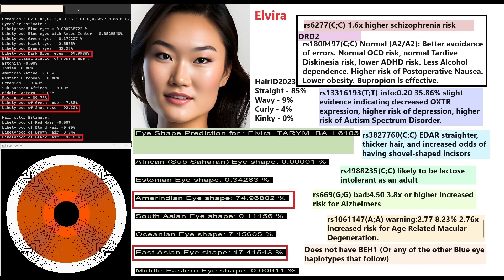Elvira has a normal A2A2 genotype and a TaqI A1 variation leading to better error avoidance and normal OCD risk — meaning more dopamine D2 receptors. The A1A1 genotype by contrast gives fewer D2 receptors and risks including ADHD, OCD, and alcohol dependence. For OXTR she has the sociopath genotype in one variation; the more important variation wasn't genotyped, but based on this one she appears to carry the sociopath gene.